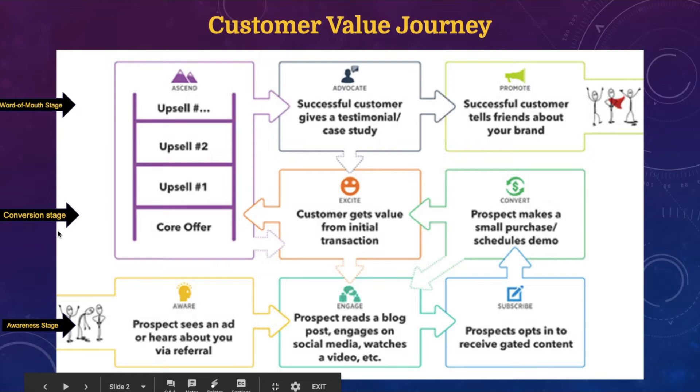Once you move from the awareness stage to the conversion stage, this is the middle of the funnel where you ask them to make a small transaction with you, because you've built rapport and trust in the awareness stage. From the middle of the funnel you then move them to the bottom of the funnel — the word of mouth stage — where you're upselling them on high value offers, getting testimonials, and they're going out sending you free referrals and raving about you.